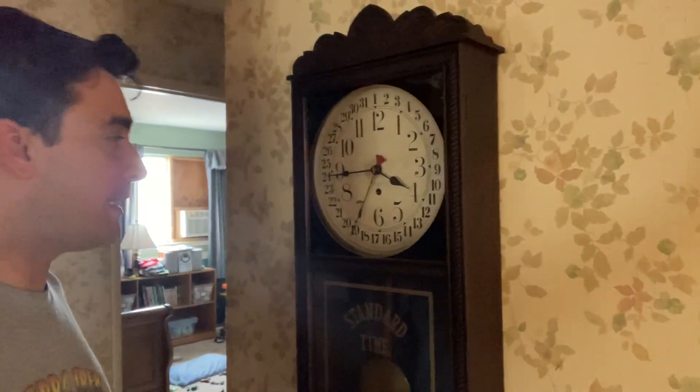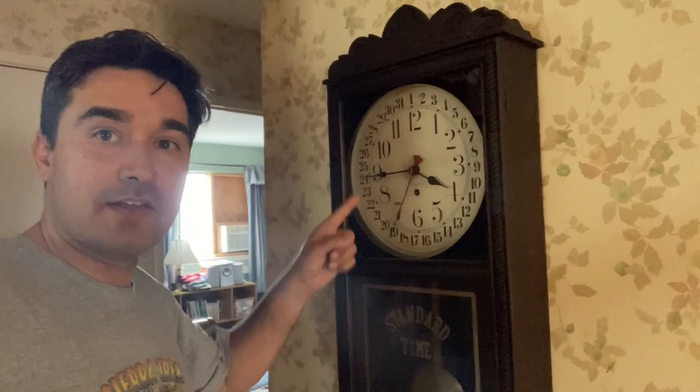This particular clock was made by the New Haven Clock Company in Connecticut in the early 1900s. It's called a Tampa clock, and it is a calendar clock, as you can see the other red hand there. I got this one from a guy off of Facebook Marketplace for $100 in non-working condition up in Folsom, California. It still has the original glass and the original steam-pressed wood for the top. The bottom has been replaced, but it's hard to tell unless you're really looking.